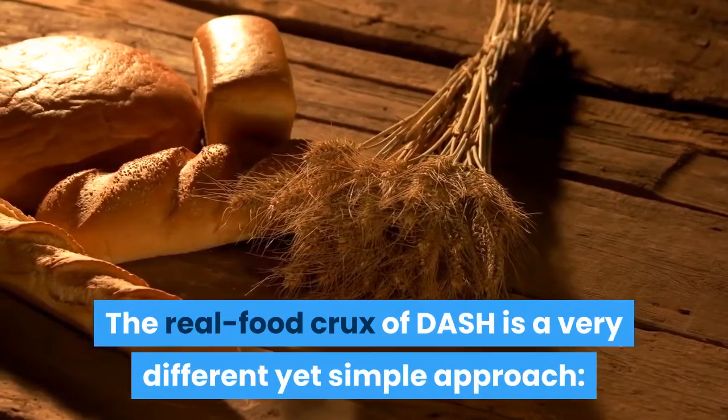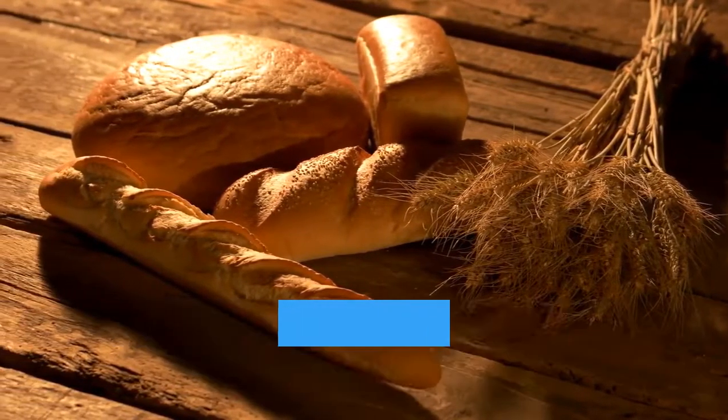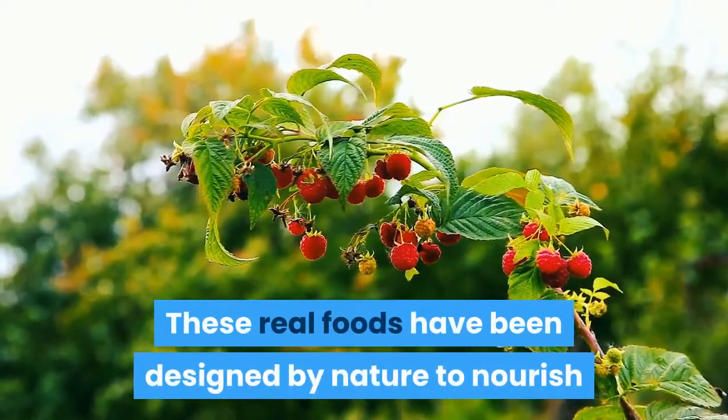The real food approach of DASH is a simple eating plan rich in fresh vegetables and fruits, 100% whole grains, beans, lean meats, and low-fat and non-fat dairy. These real foods have been designed by nature to nourish and fuel the body properly and optimally.